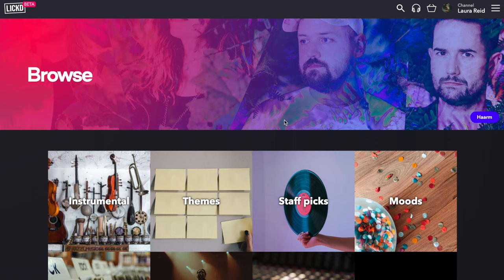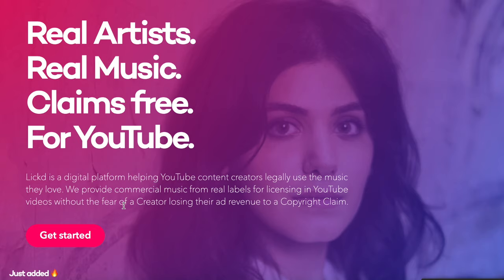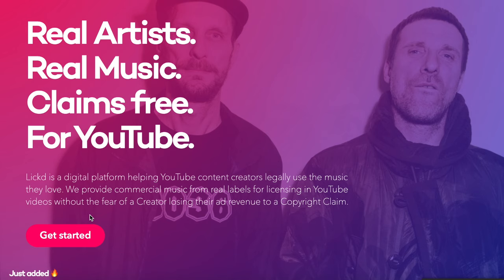I've partnered with a digital platform called Licked, which is a music licensing service that allows you to license commercial music for your videos. If you've ever searched for royalty-free music, you know it can feel uninspiring. What's awesome about Licked is it lets you license commercial music from real labels and real artists — people like Snoop Dogg, Melanie C, and Simple Minds — without worrying about copyright strikes. The first track is completely free, and the first 30 people to click the link get 50% off their second order.